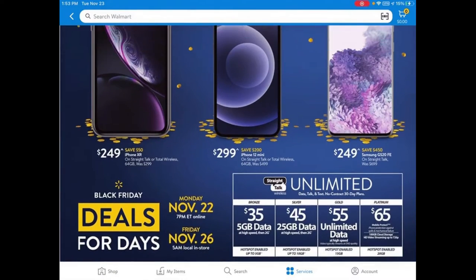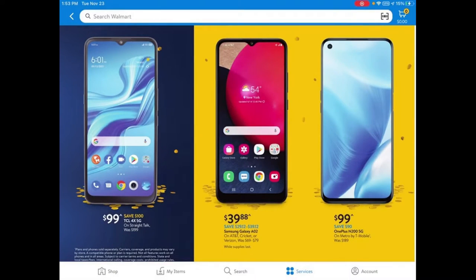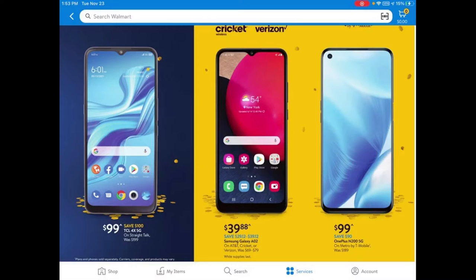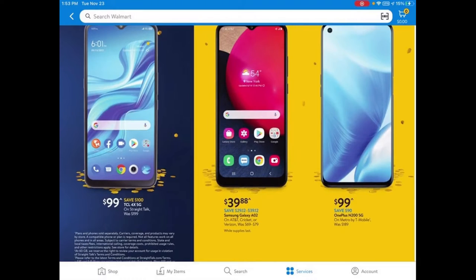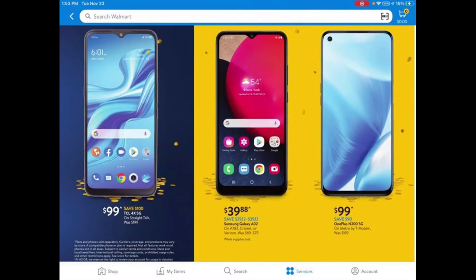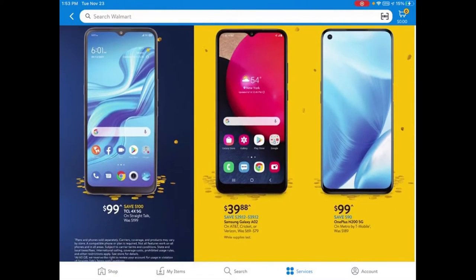These phones aren't unlocked — they're tied to plans. The first one is a TCL for $99, locked to Straight Talk Wireless. There's also the OnePlus N200 5G, a 5G phone locked to Metro and T-Mobile for $99. I'm pretty sure you can get that phone for free or even less at MetroPCS if you go through them, so definitely check out Metro for this.